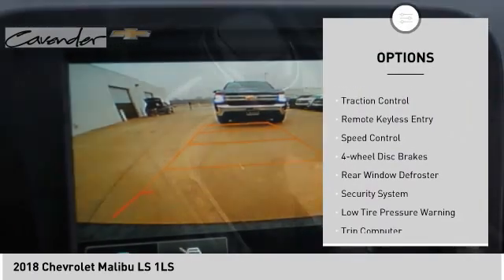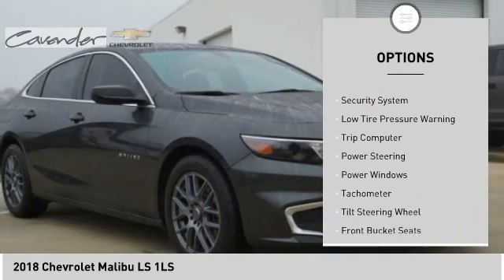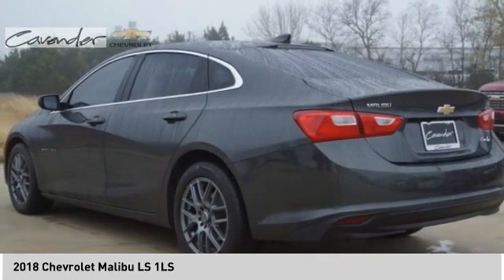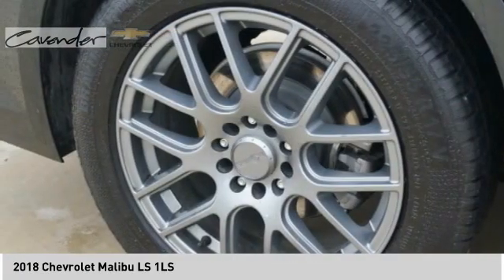Electronic stability control, brake assist, traction control, remote keyless entry, speed control, four-wheel disc brakes, rear window defroster, security system, low tire pressure warning, trip computer. If you like it online, you'll love it in your driveway. Take it for a spin today.